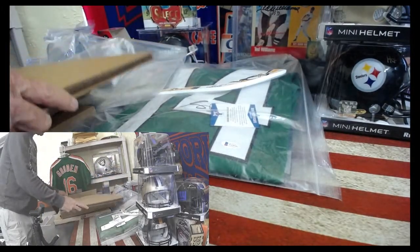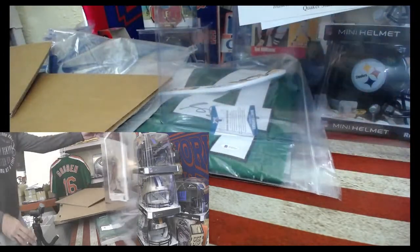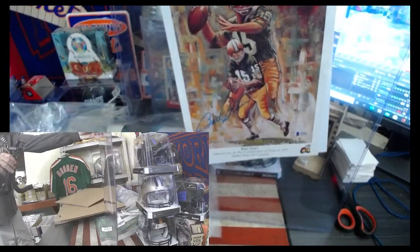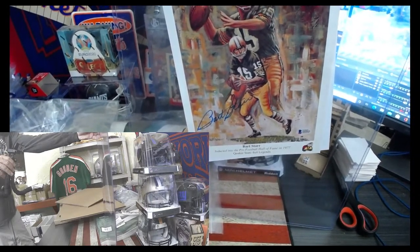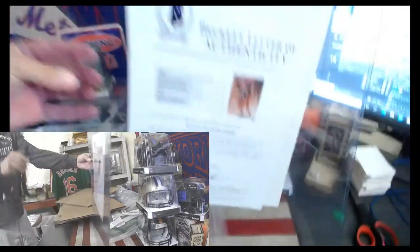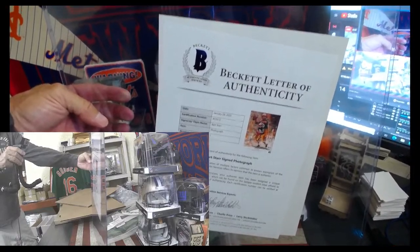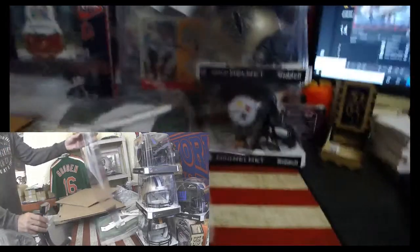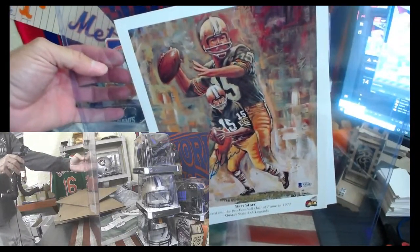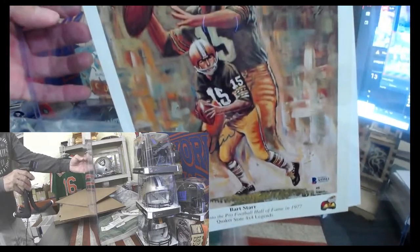Man, so far some killer stuff. Whoa! That's pretty cool — Bart Starr. Green Bay, Hall of Famer, signed. Quaker State 4x4 Legends. It's a Bart Starr signed photograph. I don't know why they put it in such a big piece — I have something smaller for this. Usually they have these in 16x20s. That's pretty cool, Bart Starr. Beautiful. It looks like a painting.